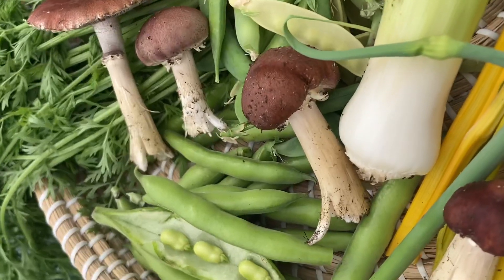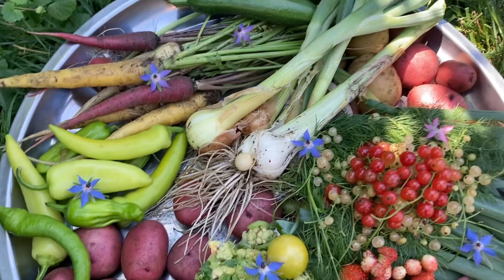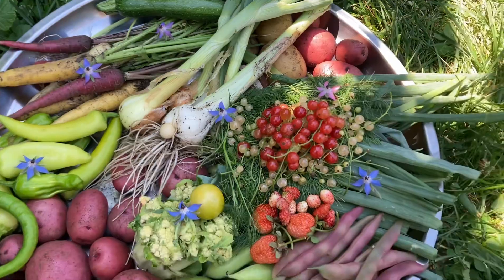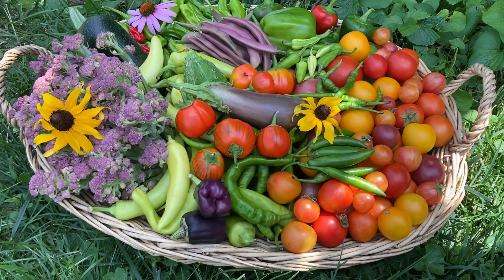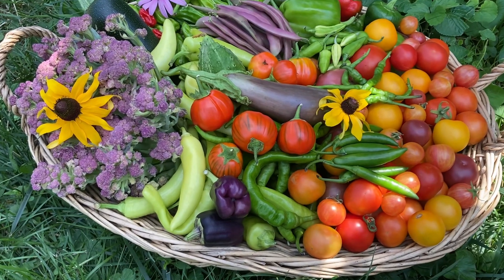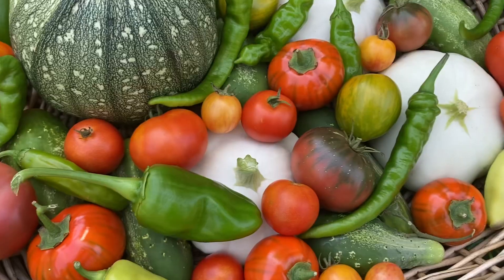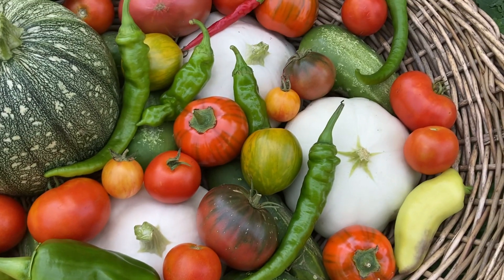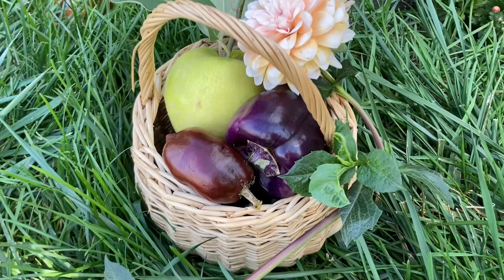These first ones are from the spring when I was growing a lot of leafy greens, peas, and broad beans. Then closer to summer, as you can see, I was harvesting potatoes, tomatoes, peppers, zucchini, and then close to fall I had a lot of eggplants.